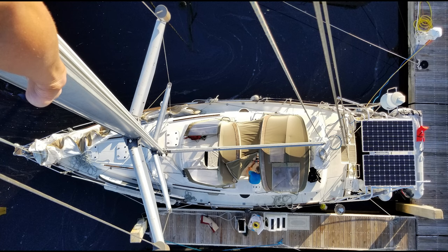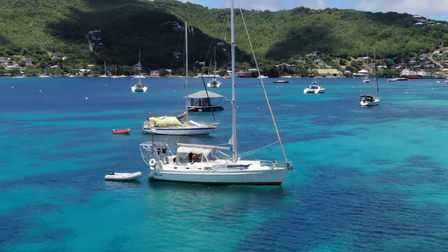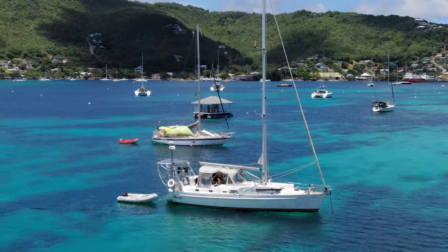This beautiful 2000 Beneteau Oceanus has been lovingly taken care of as we sailed her from the U.S. and throughout the Caribbean. She is ready to go cruising.